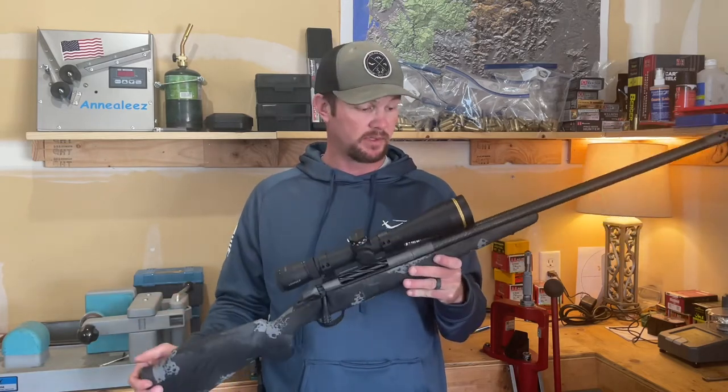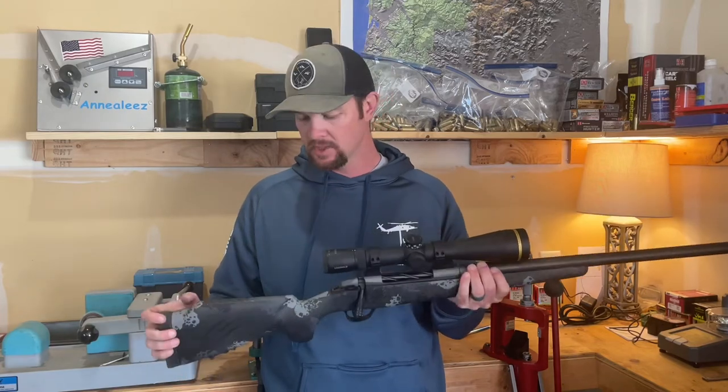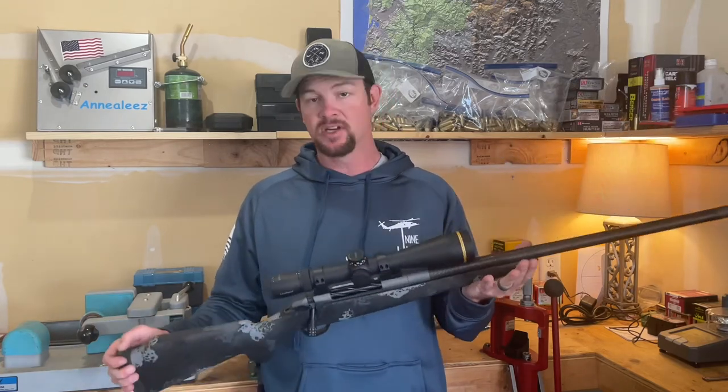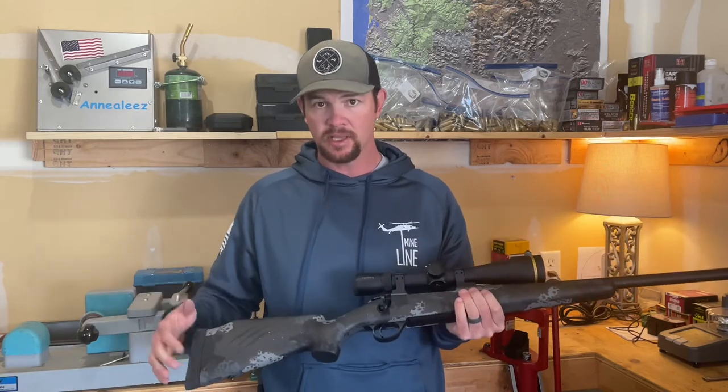The fit and finish of this rifle is top notch. The rifle stock is comfortable, stout, and lightweight. The barrel is fantastic. The fit and finish looks great, as it should — it's roughly a $3,000 rifle.